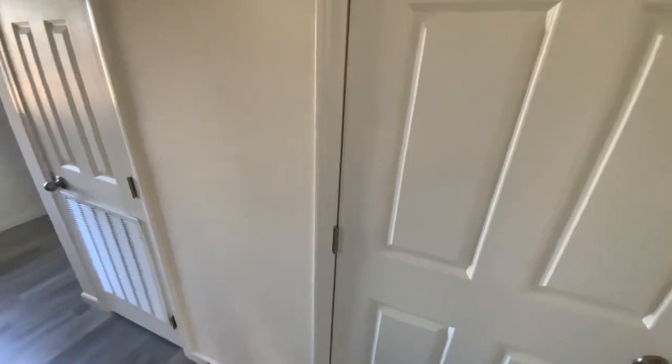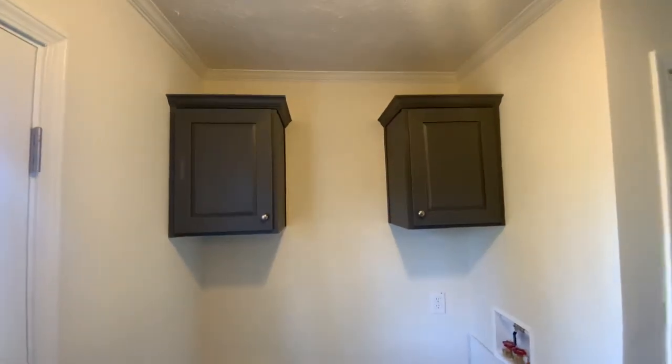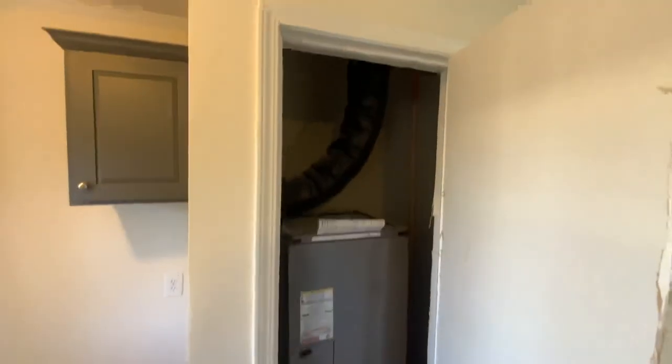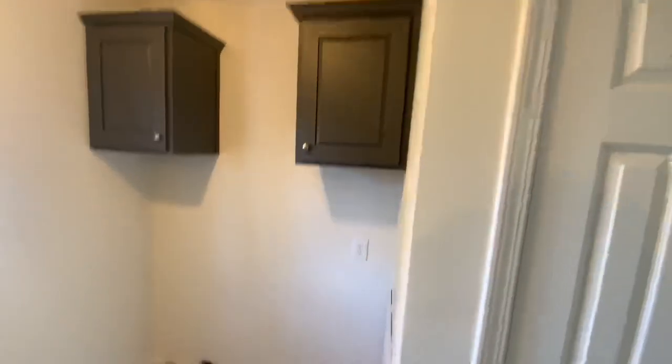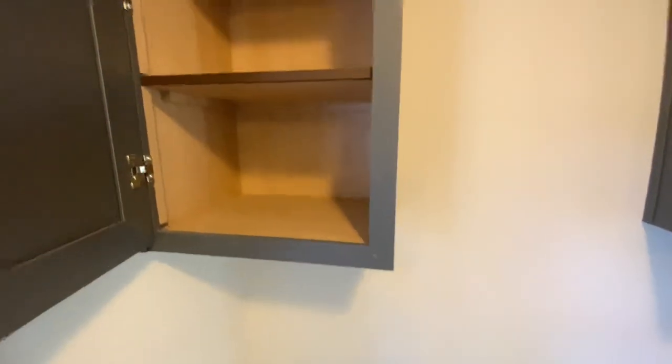There's not a light in there unfortunately, but we can turn the light on. Washer and dryer hookup — you already know. But you know what I always say: no surprises. I like the little cabinets being up there — not mad at that. Some more little storage space, I'm not mad at it.